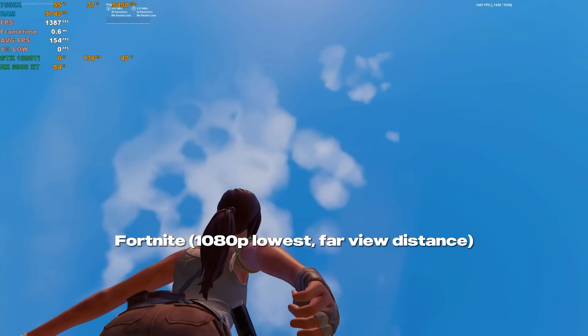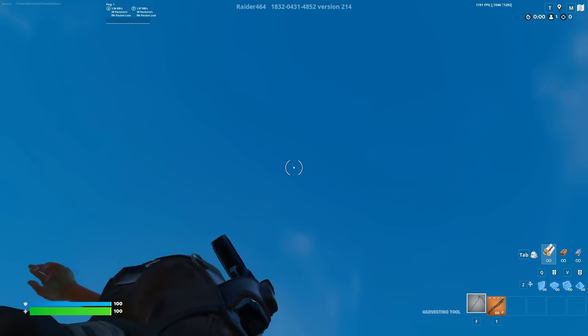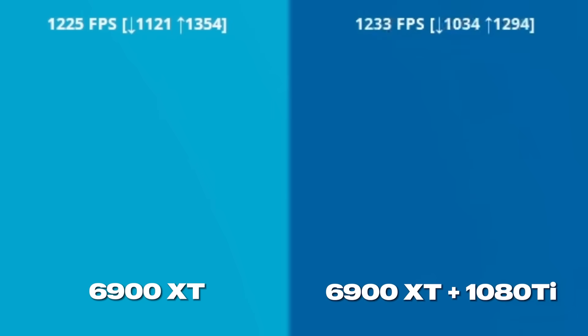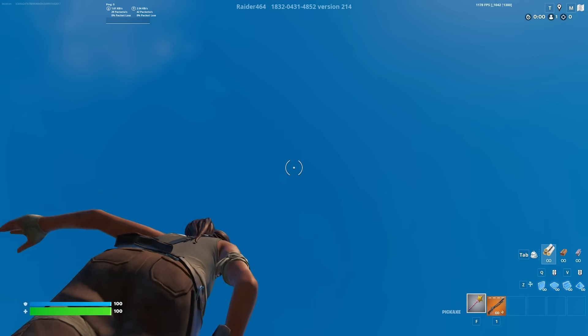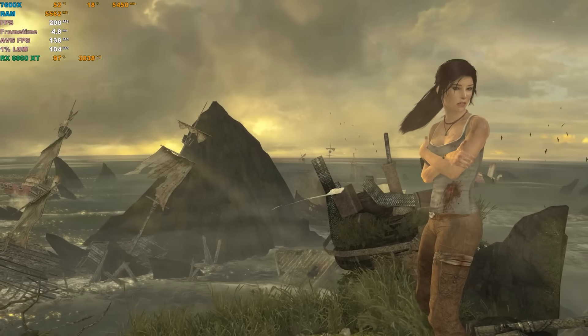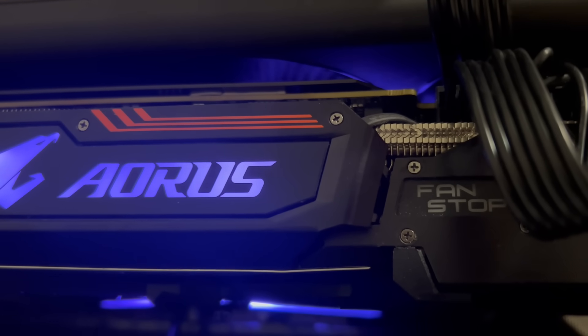With both GPUs, this is the first time I've ever hit 1500 FPS in Fortnite, but this is an FPS map. To make it a fair comparison, I went back to the 1v1 map, and it's still the same 1300 FPS I'm used to getting. In fact, I was still getting over 1300 FPS with only the 1080 Ti and no second GPU.